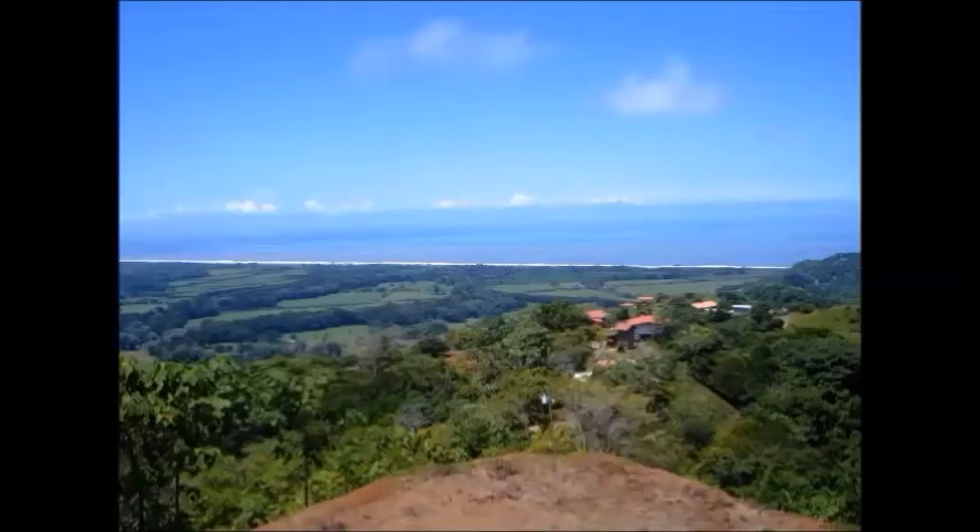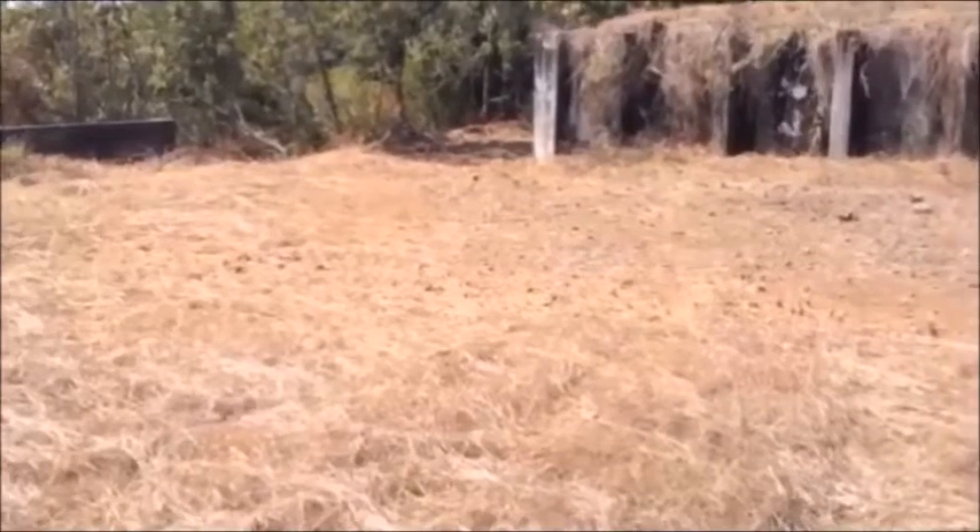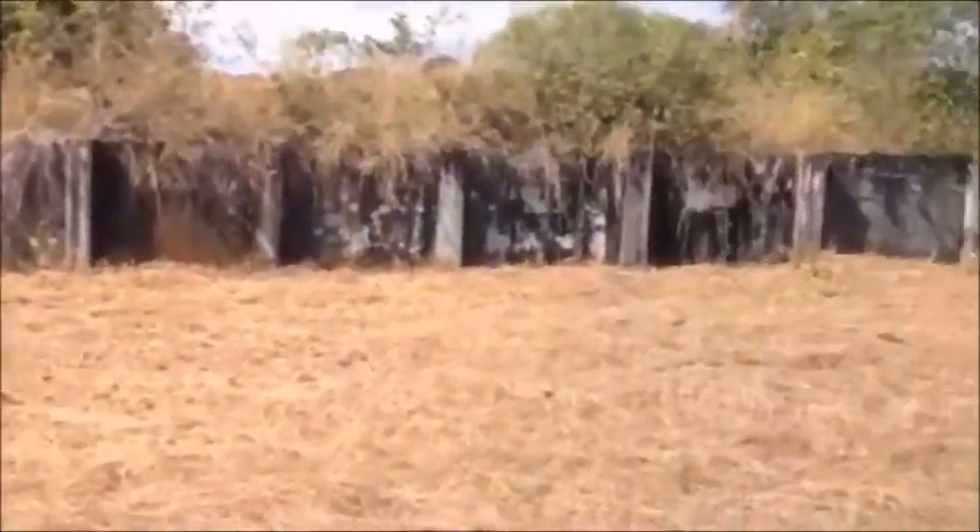High in the mountain with beautiful views sits this magnificent property of 30,000 square meters, or seven and a half acres. Contiguous lots of 5,000 square meters each are tiered down the mountain.